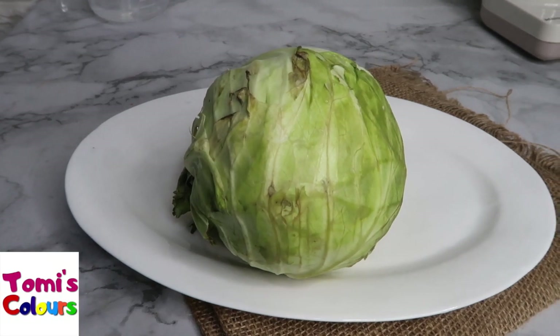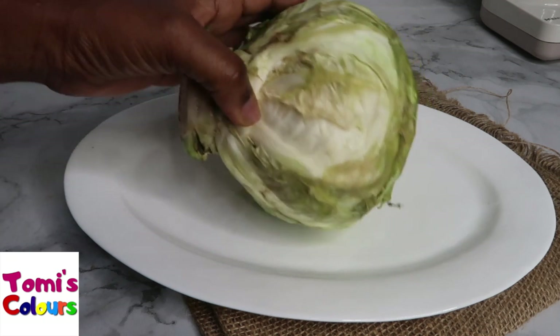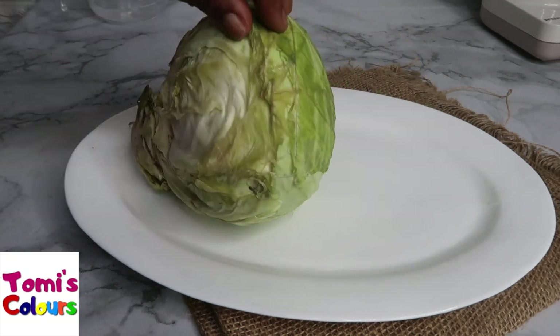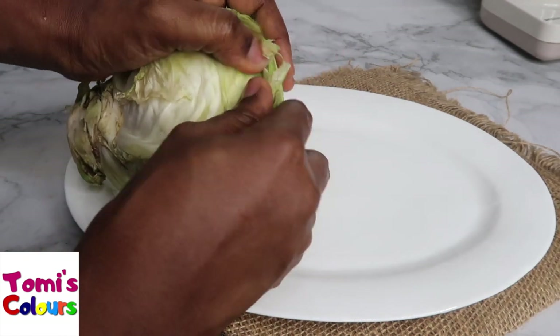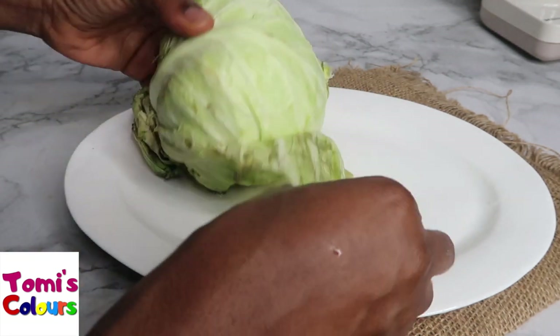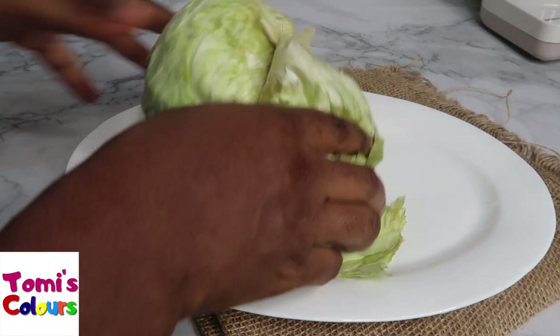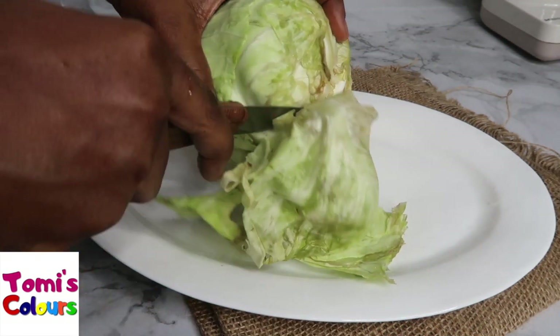Welcome back to my channel! Very quickly, I'm going to be showing you a very good relief for acid reflux. I've got some cabbage here. I'm going to be blending up my cabbage — cabbage works for acid reflux, guys.